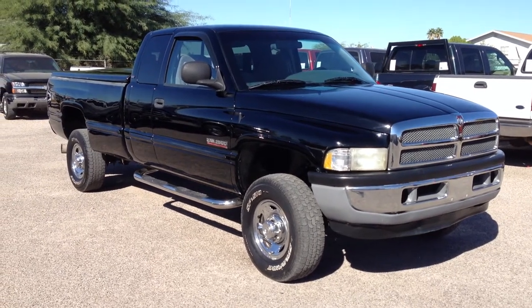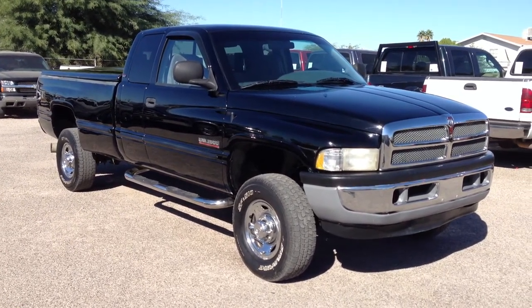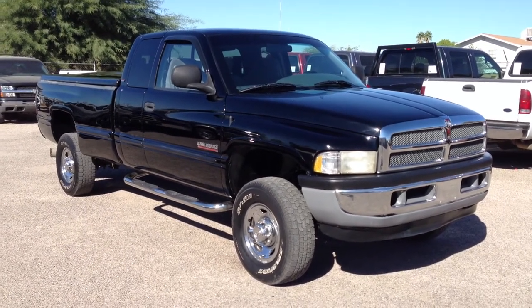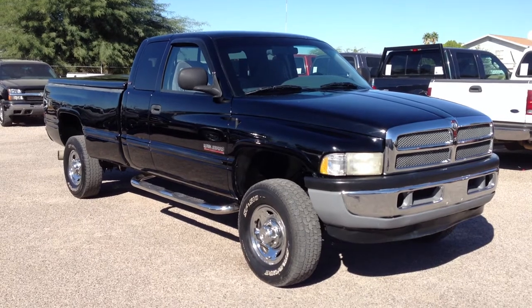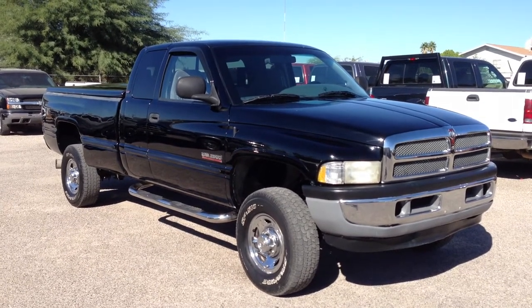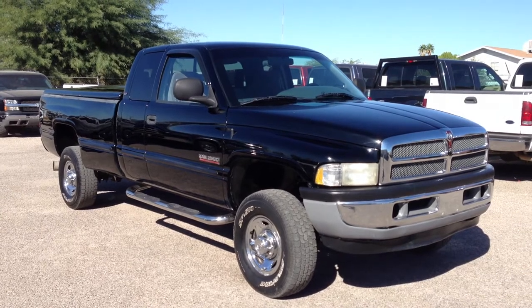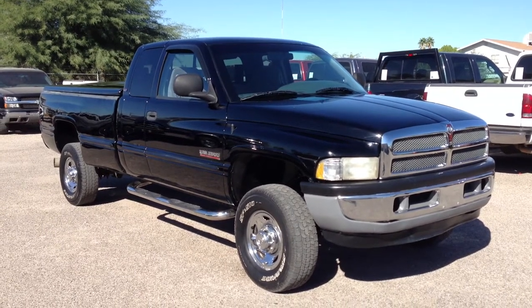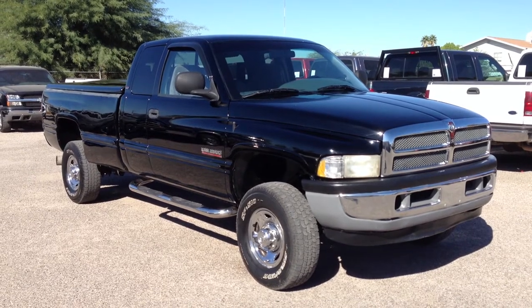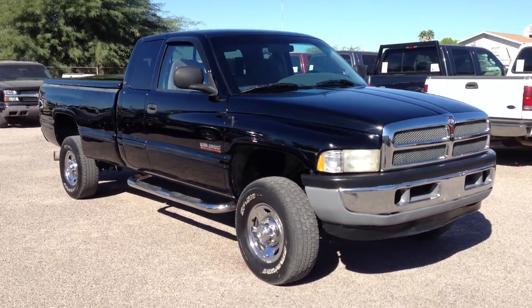This is Roger with Wheel Kinetics in Tucson, Arizona. We're selling this truck. It's a 1999 Dodge Ram 2500 — that's a three-quarter ton. It's a quad cab, which back then was a four-door extra cab. It's a Laramie SLT. It's a 5.9 liter Cummins turbo diesel. It's four-wheel drive. It has 225,000 miles.